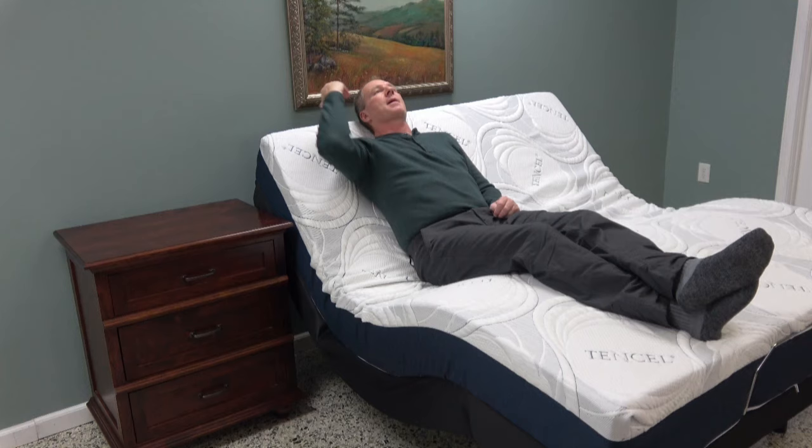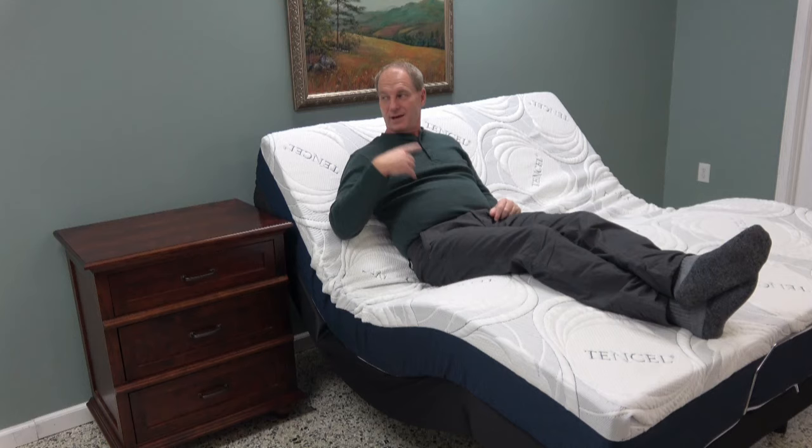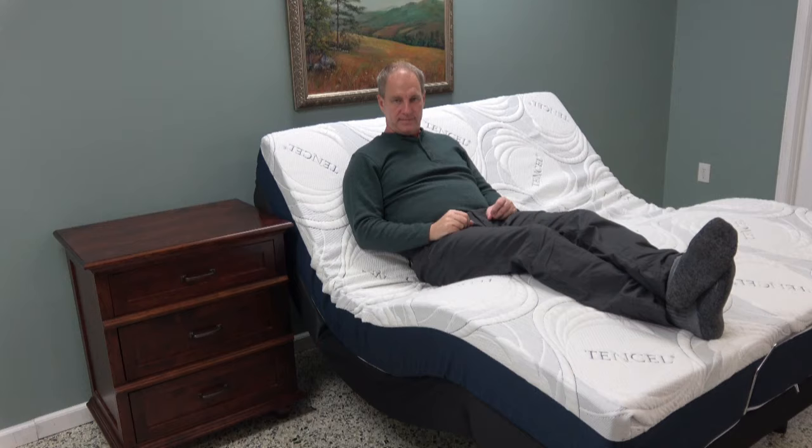If you're tall — I'm about 6'1" and my head is at the very top of this adjustable bed — if you're 6'5" or 6'6" and you've got a really thick mattress, your head is going to be above the bed entirely. So a thinner mattress works better in that way too.